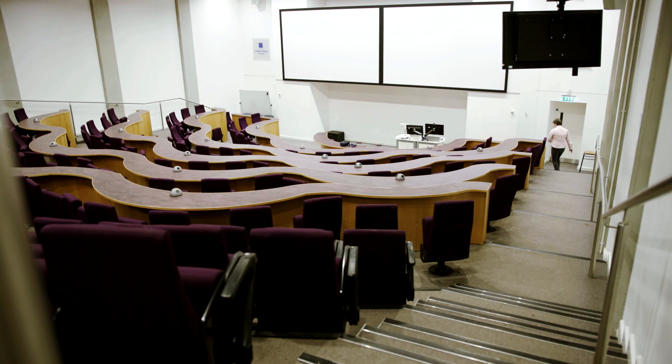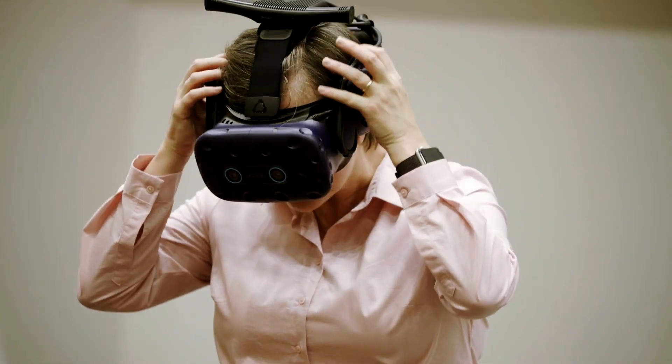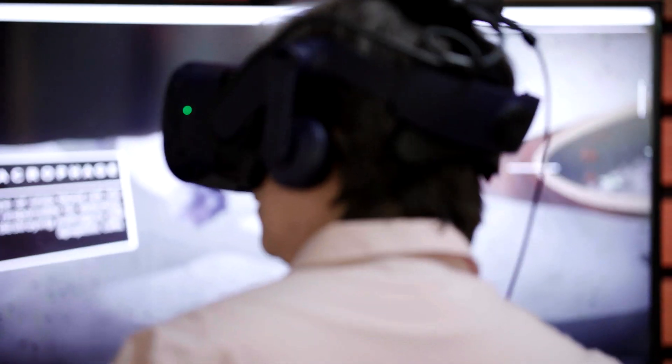Coventry University and Vodafone are providing the very first stand-alone 5G network in the United Kingdom. This year, academics are able to provide seminars for students using virtual reality powered by 5G.